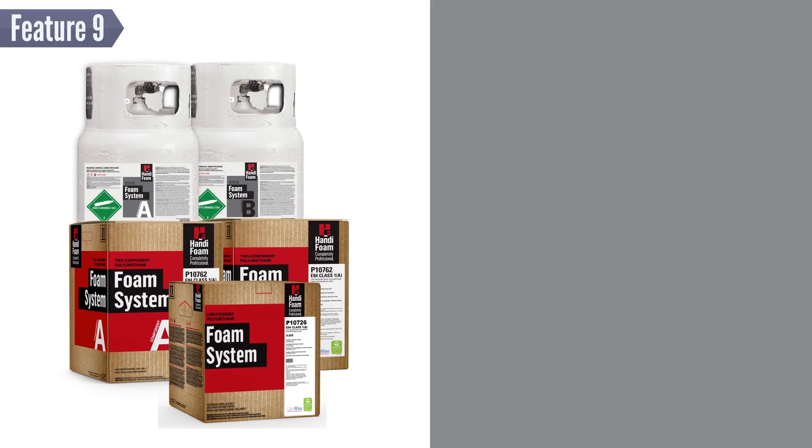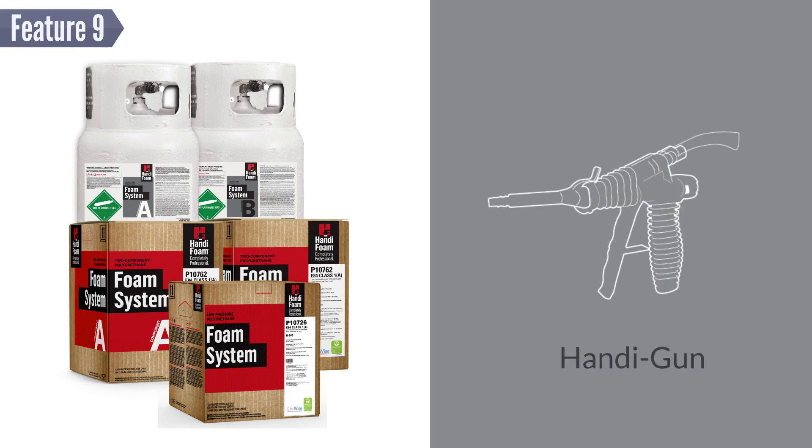Feature 9: HandyFoam is dispensed with the patented Durable Contractor Grade HandyGun. The HandyGun has a responsive trigger, allowing contractors to meter the gun for preferred spray patterns.